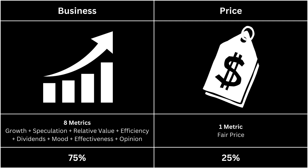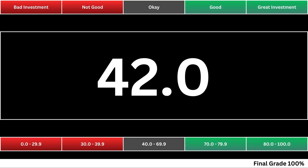Now we can put everything together and get our final grade for our company. When we take the company's business and its fair price into consideration, we get our final grade based on a 0 to 100 scale. The higher the number, the better the investment. Invest wisely, and as always, take care of your money. Thank you.